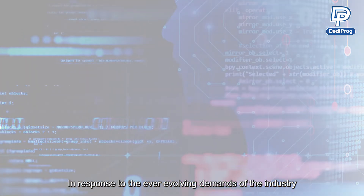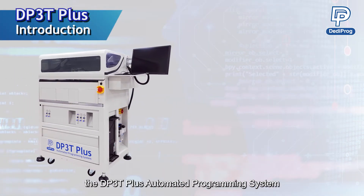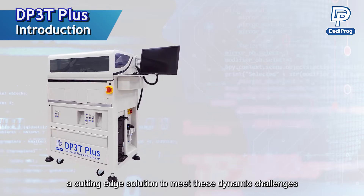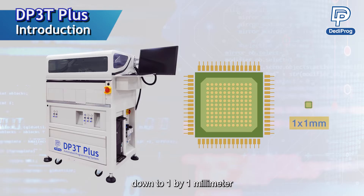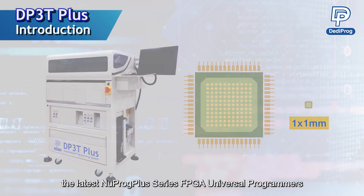In response to the ever-evolving demands of the industry, we are excited to introduce the DP3T Plus automated programming system, a cutting-edge solution to meet these dynamic challenges. DP3T Plus not only supports the smallest chip package sizes down to 1 by 1 mm, but also comes equipped with the latest Nuprog Plus series FPGA Universal programmers.